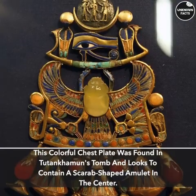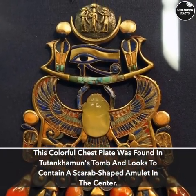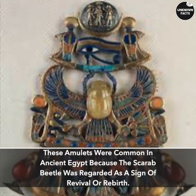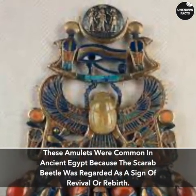Chestplate. This colorful chestplate was found in Tutankhamun's tomb and appears to contain a scarab-shaped amulet in the center. These amulets were common in ancient Egypt because the scarab beetle was regarded as a sign of revival or rebirth.